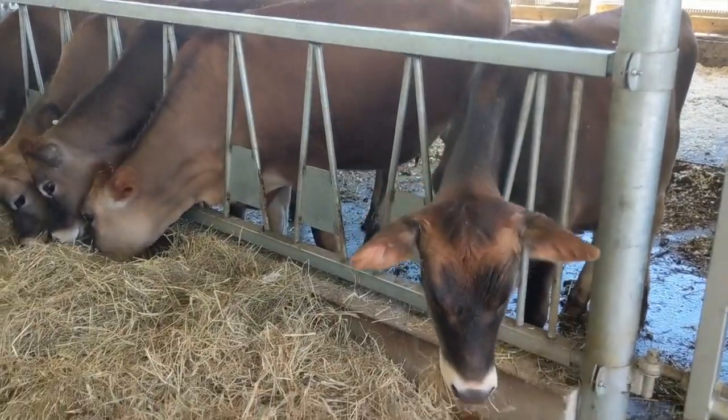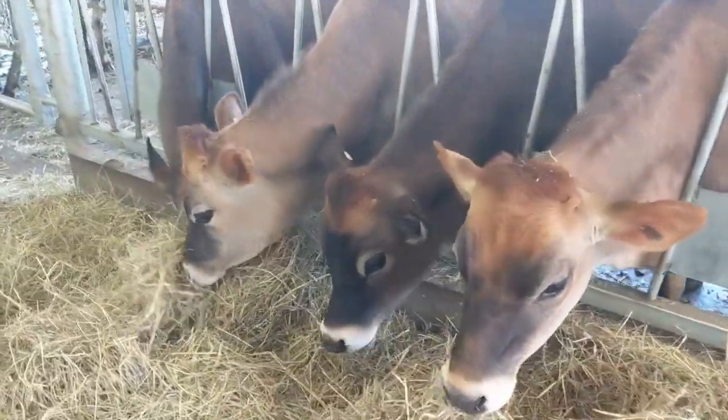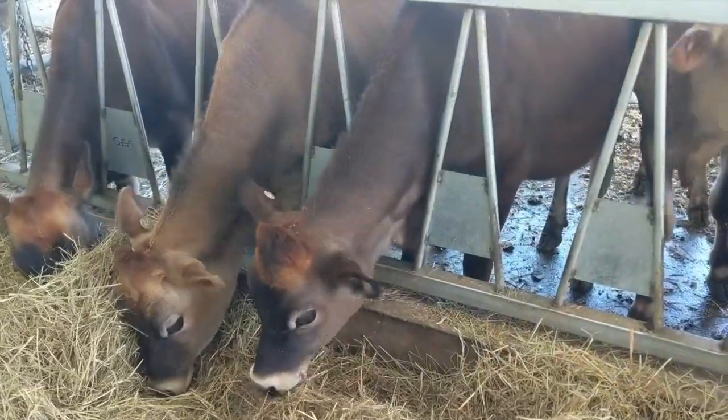In the barn, there are nine separate group pens, so when a group of heifers outgrows one pen they can move up to the next one. Heifers are grouped together by age, so they all tend to grow at about the same rate.